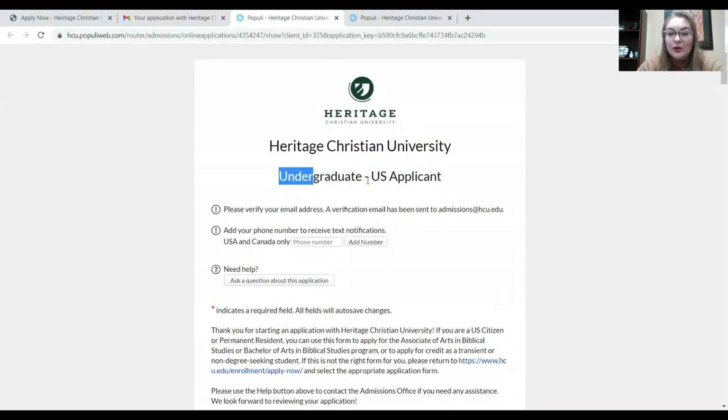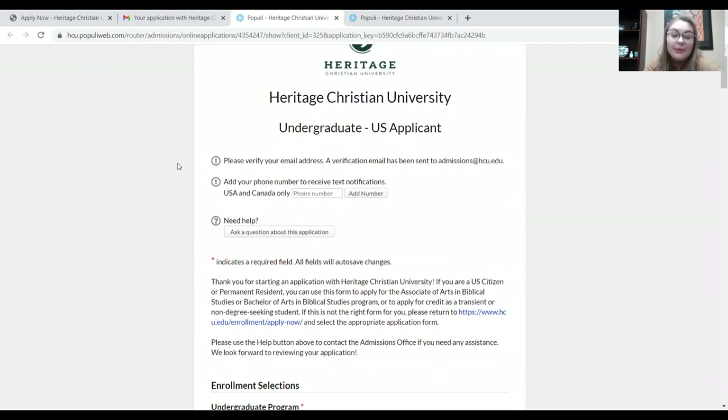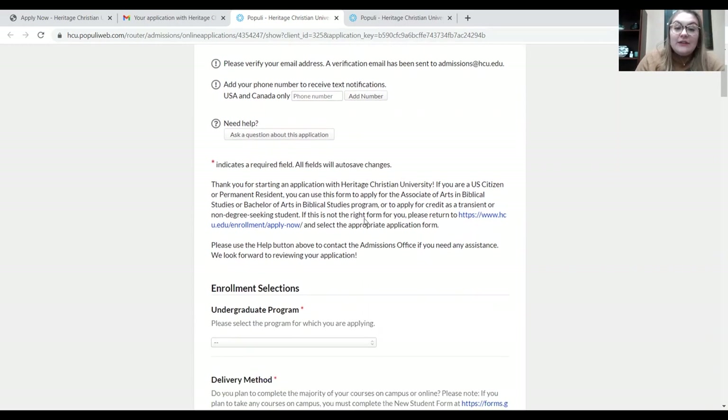Here we have our Undergraduate U.S. application. At the top, it's going to ask you to verify your email address. It's also going to ask you to add your phone number so that you can receive text updates and notifications about your application. And if you have any further questions, you can click this button and submit any questions you have about the application — someone in our office will read those questions and get back to you.